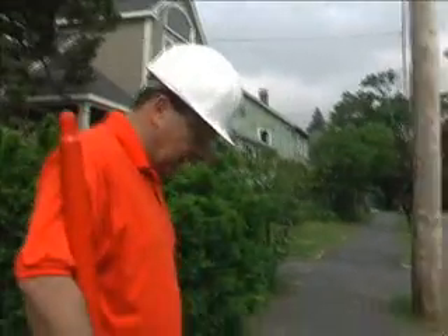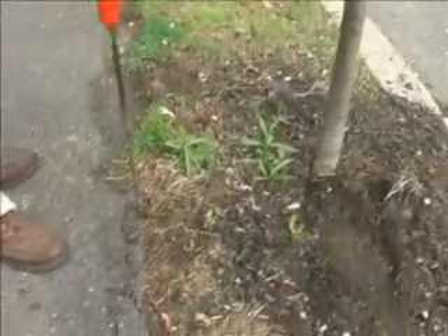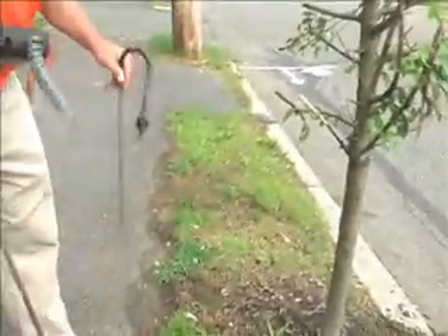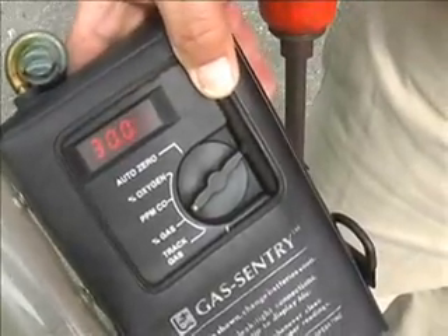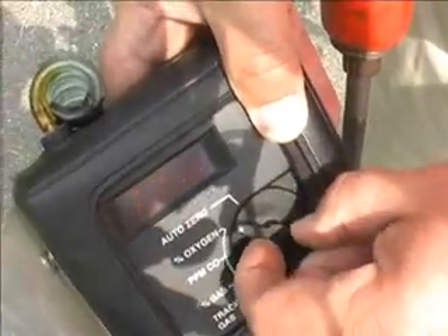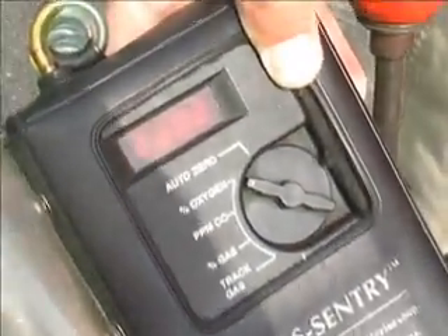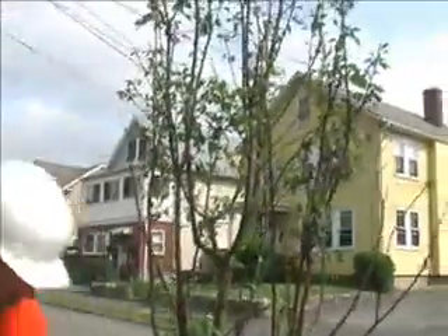I'm going to take a reading behind the tree to see if there's gas and try to get a zero. That's very soft — they took out another tree here a few years ago, so it's still soft underneath there. We have 30 percent gas. Switching to oxygen — 4 percent on the back side of the tree, dropping to 3, down to 2. We had 1.4 percent oxygen over 30 percent gas — it's really been pushed out.